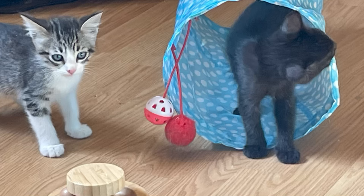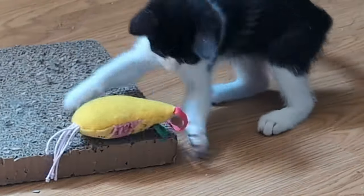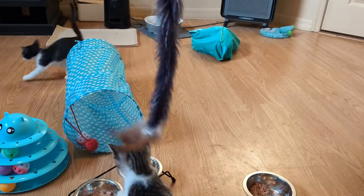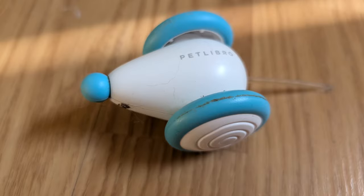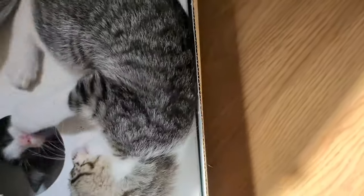Avoid toys that have small parts which could come off and be swallowed, such as small balls, feathers, or beads. Regularly inspect toys for signs of wear and tear, and remove any damaged toys to prevent your kitten from breaking them into smaller pieces that could be ingested. Rotate the toys periodically to keep your kitten's interest alive — this prevents boredom and mimics the variety they would experience in a natural setting, helping to keep their minds and bodies healthy and active.